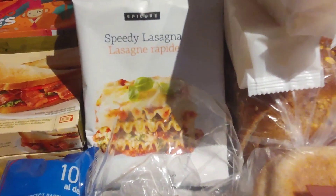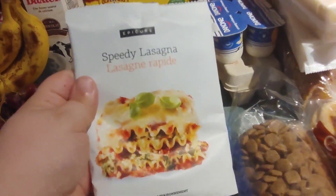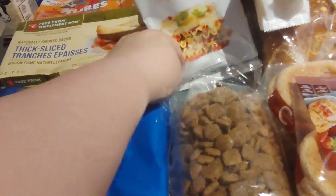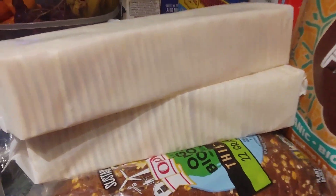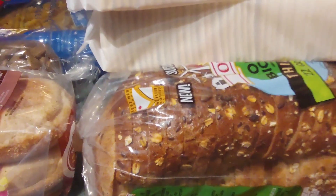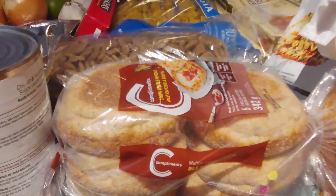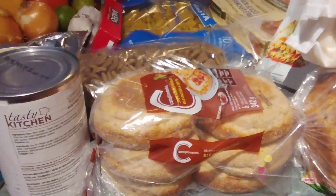I've never tried these before — they're Epicure spice packets of some sort. I've heard of them, and I guess this one is to make lasagna, so I'll have to look into how to use it. Then we've got a couple of sleeves of crackers — Alex has already told me he's going to steal one. There's a loaf of whole wheat bread, and some English muffins, which I like using for breakfast sandwiches or even as hamburger buns in a pinch.